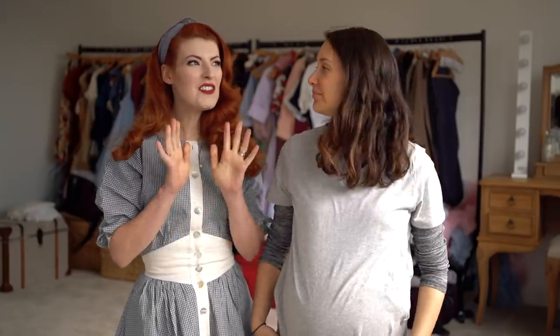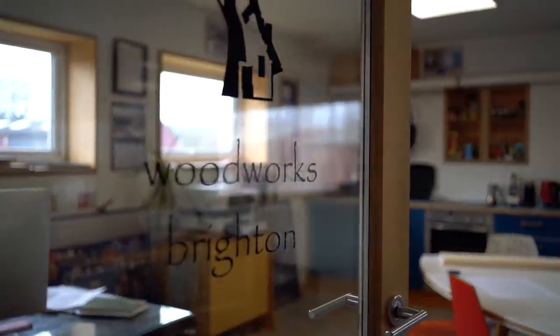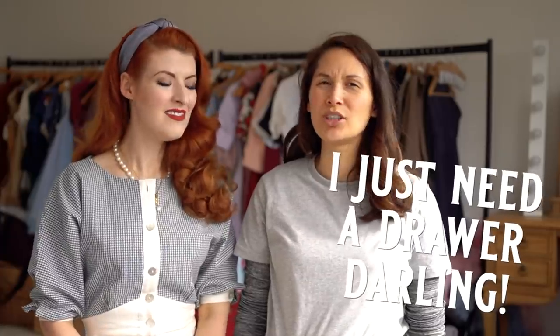And then it's time to beautifully organise things in the lovely new wardrobes. To make that all happen, we have partnered with Woodworks Brighton, who are going to custom make us delightful wardrobes — a dream wardrobe. Perfect for not only my vintage style, but also Claudia's very practical needs. I just need a drawer, darling. Practical. I've basically told Jessica all along that she can have whatever wardrobe she likes as long as there's a good drawer section for me.